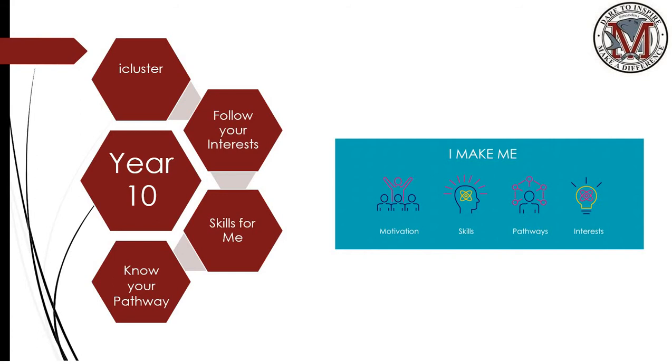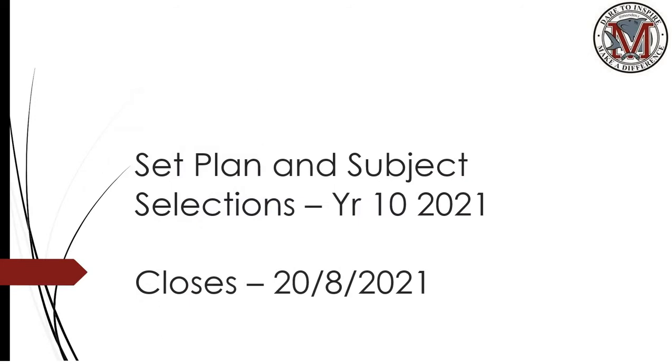Year 10s this term have been focusing on their pathway, getting to understand the subjects that best suit that particular pathway, and then refocusing back on their eye cluster. Set plan and subject selection is now currently open for Year 10 students. It will close on the 20th of the 8th, 2021, which is next Friday.